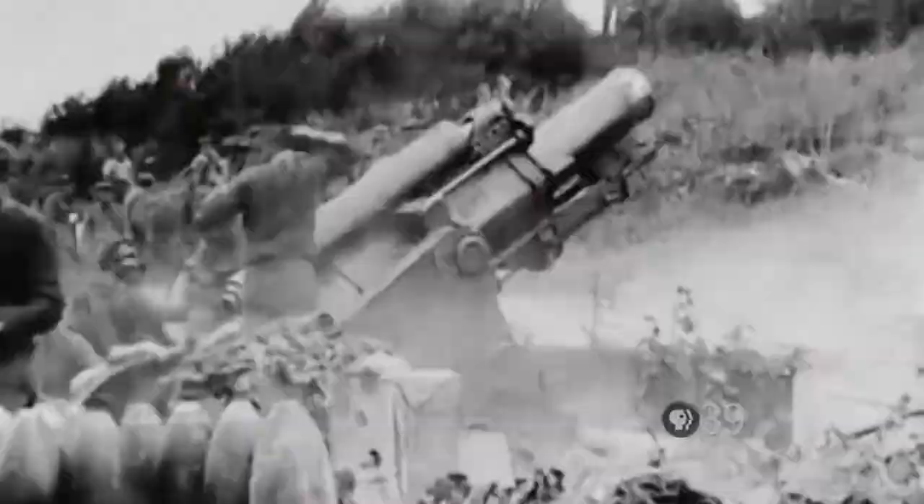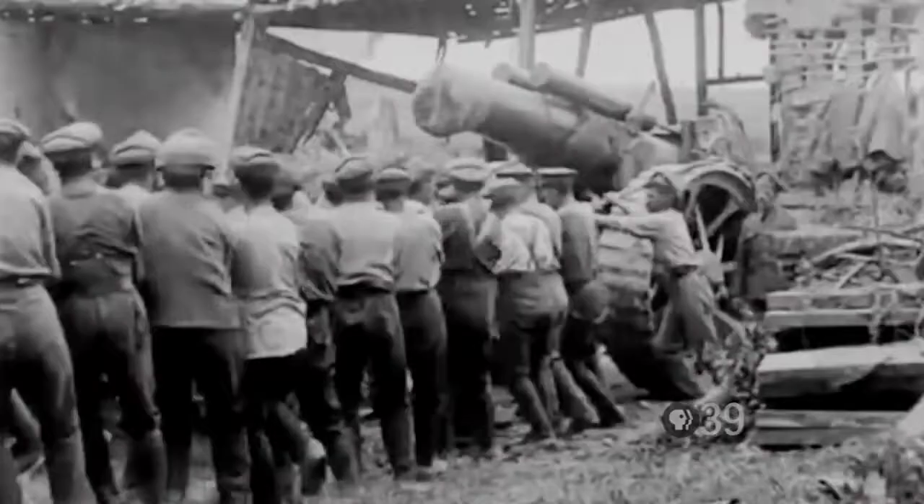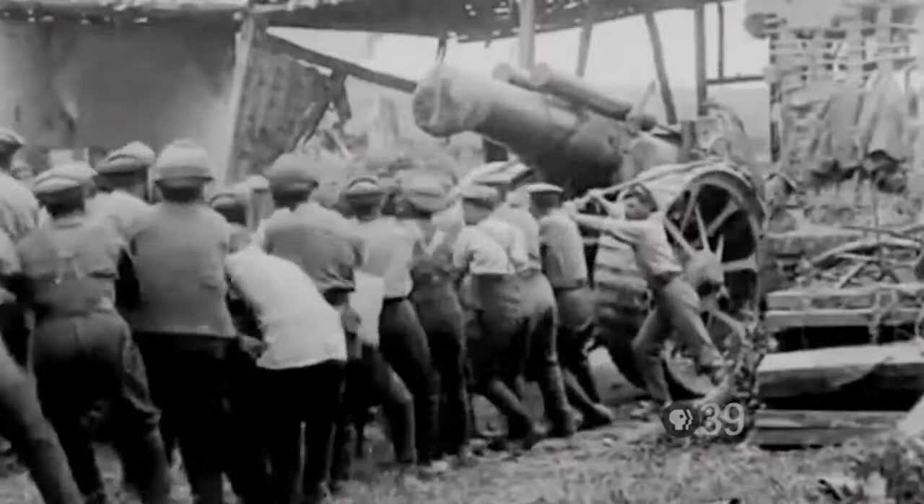People tend to view the First World War as the war of the machine gun, but really more than anything else it was the war of the artillery piece. Guns got bigger, heavier, with longer range, throwing bigger and heavier projectiles further distances.